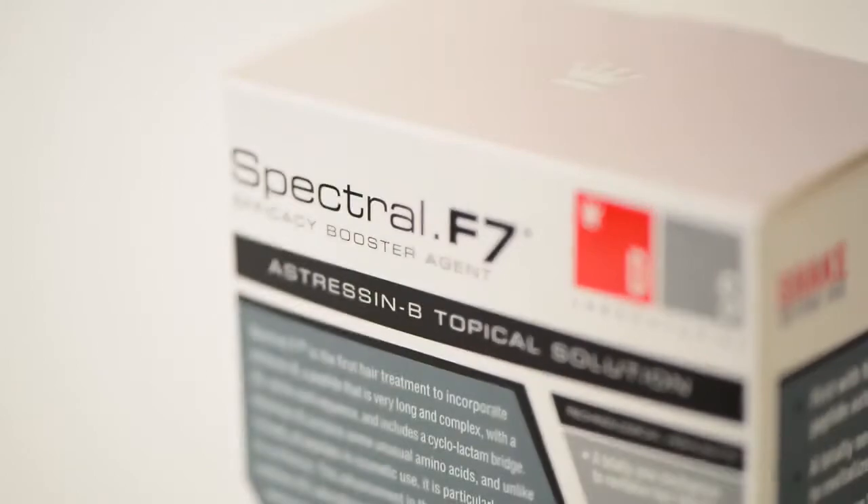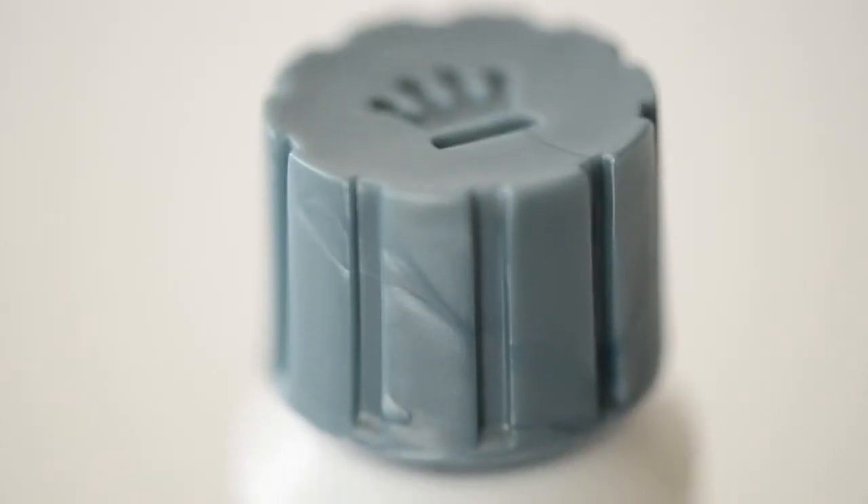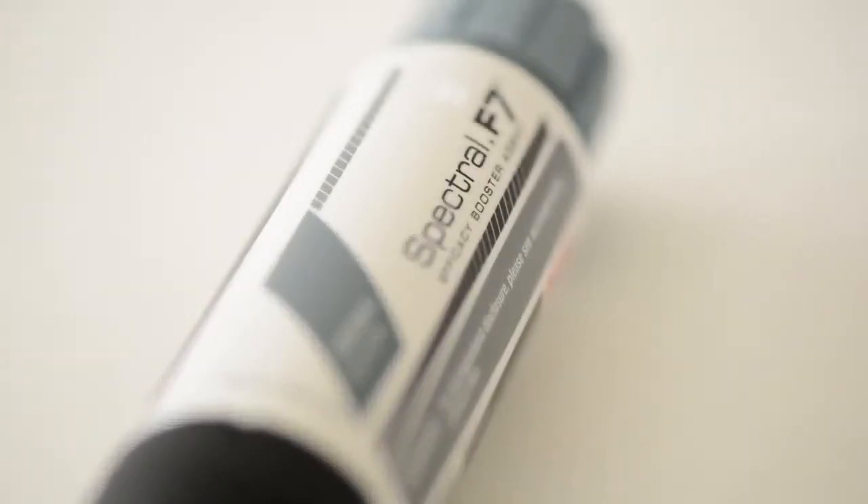Formulated with these vital amino acids, Spectral F7 is shown to protect the follicle from the damage associated with stress hormones. Stress is known to be the number one factor in increasing the rate of male and female pattern baldness.